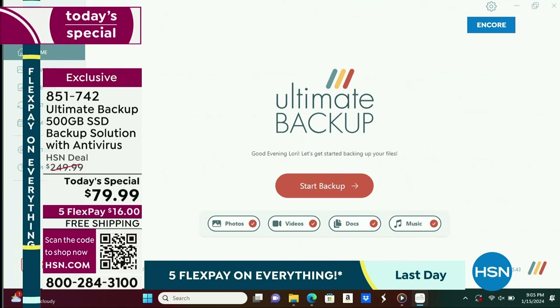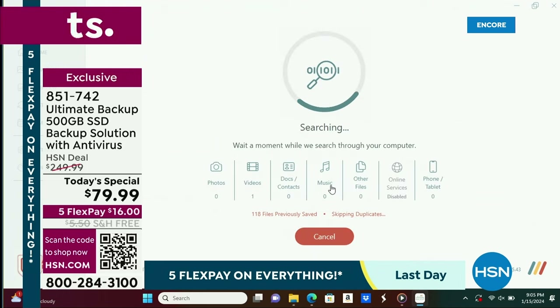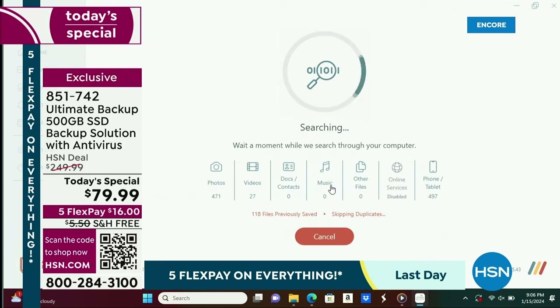Right here is your Ultimate Backup, and it's already preloaded to do your photos, your videos, your documents, and your music. If you want to do a deeper dive for obscure file folders, PowerPoint presentations, or email, you can do that. But to start, this is literally plug and play. I'm simply going to tap right here where it says 'Start Backup,' and now it's going to go to work to seek all of that out and make a copy onto my Ultimate Backup.